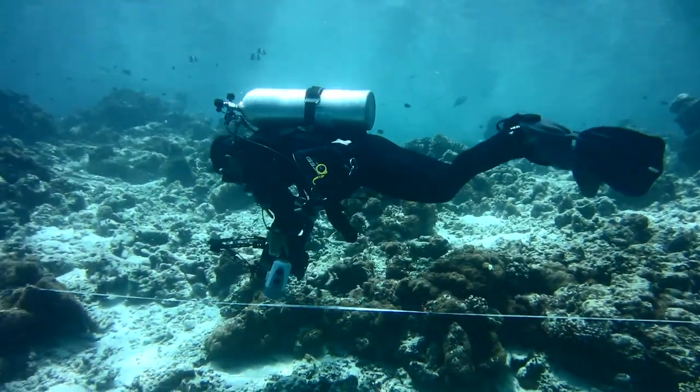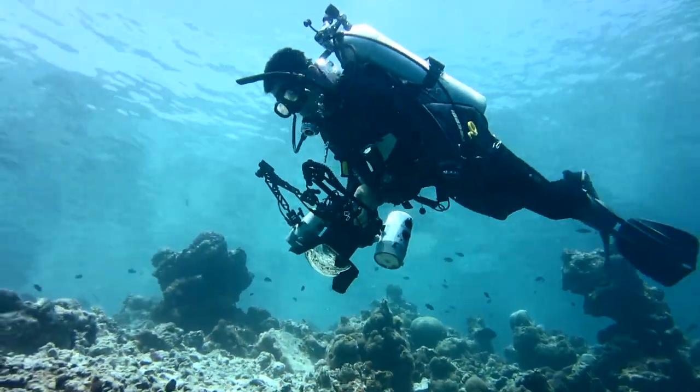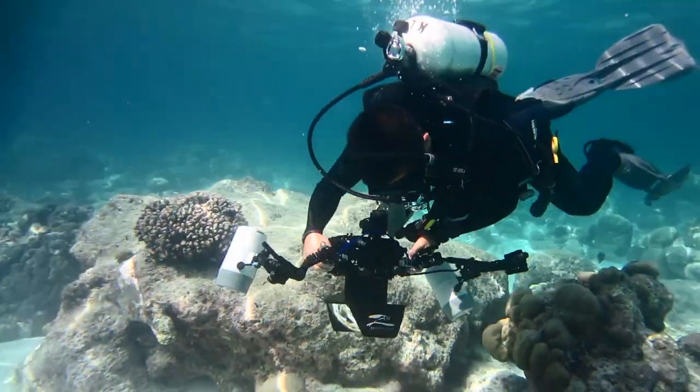To create these models, essentially every feature we want to show up in the 3D model has to be captured. You take a picture, usually about every 5 degrees, and almost like with a paintbrush, just make sure you painted it from all corners.